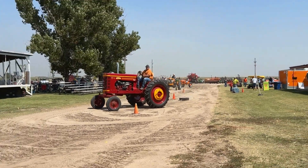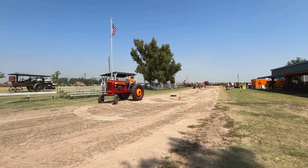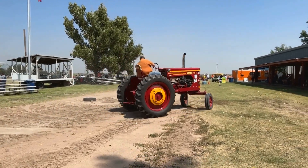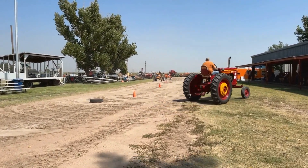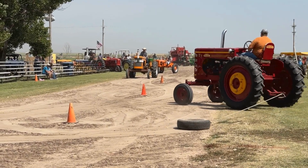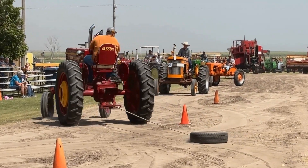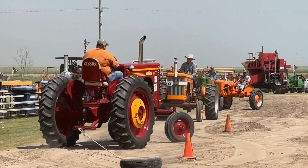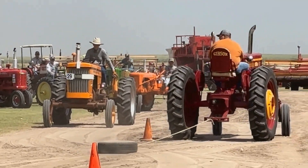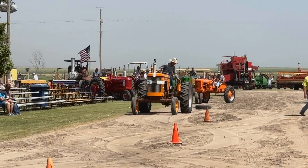Next up is Braden Sager on a 1949 Gibson Model I. This is the first physical tractor manufactured as part of the Gibson I and H lines, from the beginning of the company in 1946 until 1949 through 1952.